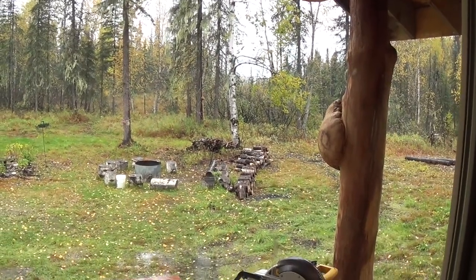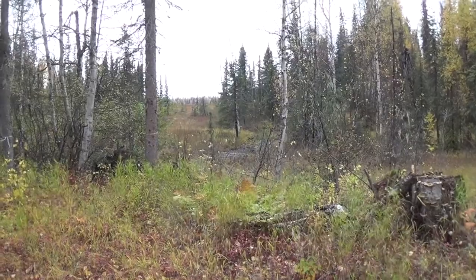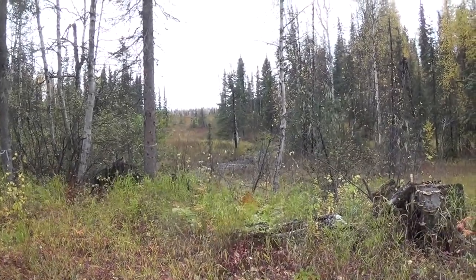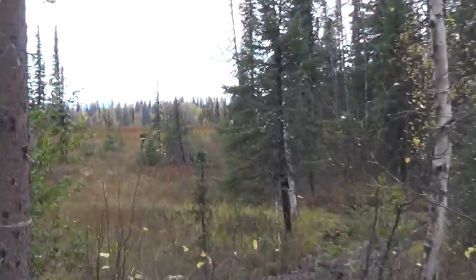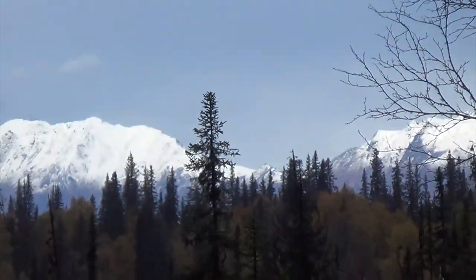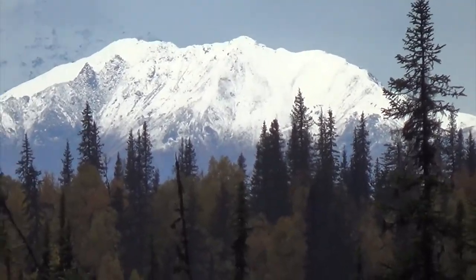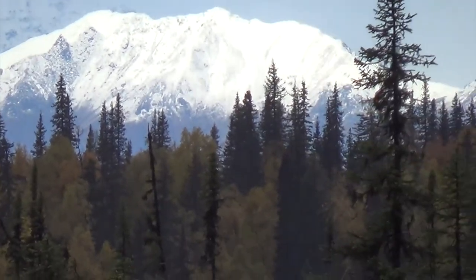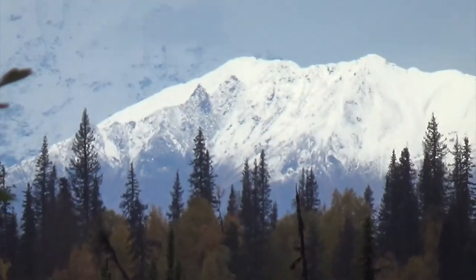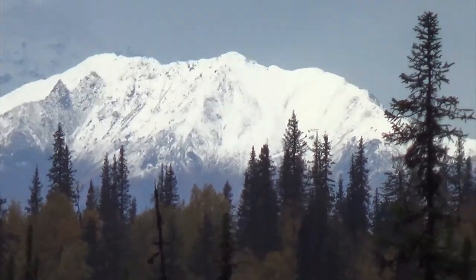It doesn't really rain hard, it just rains continuous 24/7. Won't be long, the snow will be coming down here in the lower land. It's getting to be the time where the north winds start to come off the mountains from the north, and pretty soon — as you can see — it's snow. The white stuff is creeping down the mountains, probably down to about the 2,000 foot level where it turns to rain.